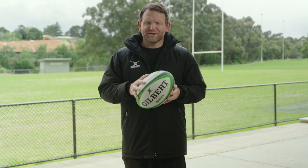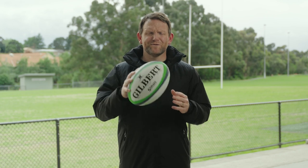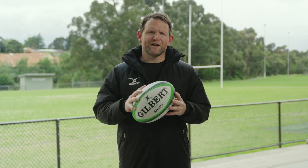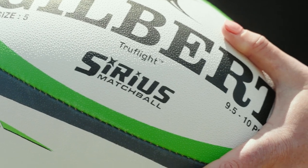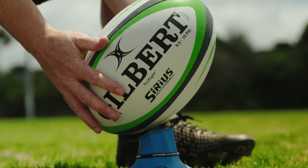Hi guys, Peter here from Rugby Bricks. I'm going to talk you through the high-end Gilbert matchball range. The Sirius is Gilbert's elite and international level matchball. It's the best matchball in world rugby, used by all professional rugby competitions that use Gilbert balls.